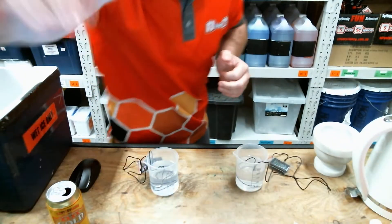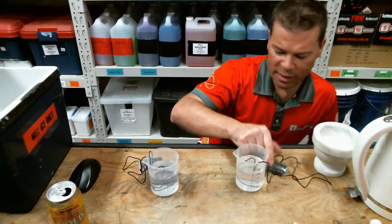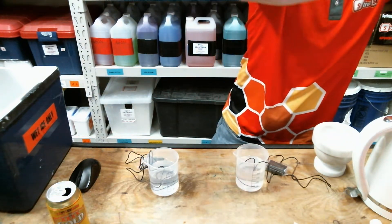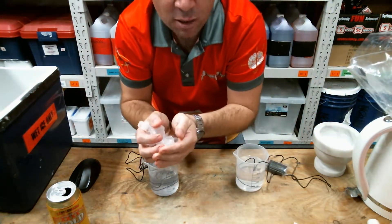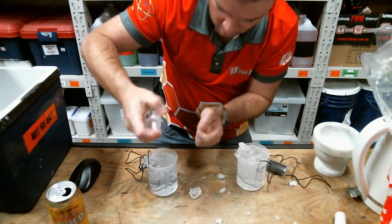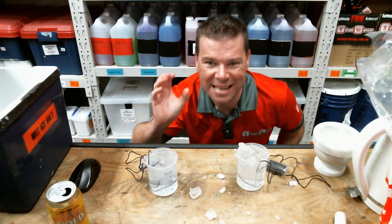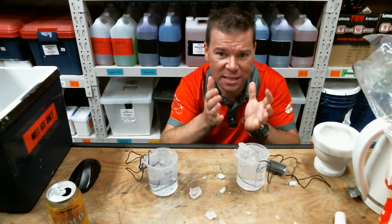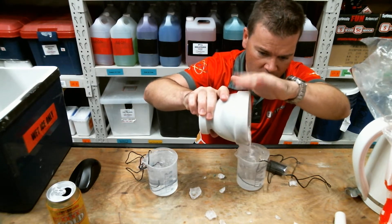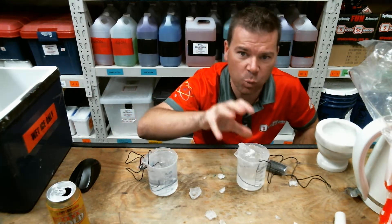I've got some water here in some beakers. Beaker 1 — a bit of tap water. Beaker 2 — a little bit of tap water as well. They're currently sitting at 24.8 degrees and 24.7. Pretty close to each other. If I go and drop some ice into these containers, the temperature would start to fall. But if I go and add some salt to one of them — I've ground up a little bit of salt, let me throw it in this one. So I now have water and ice over here, and water, ice, and salt on this side.